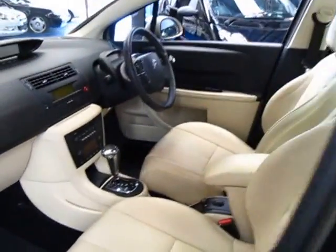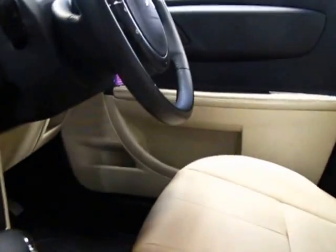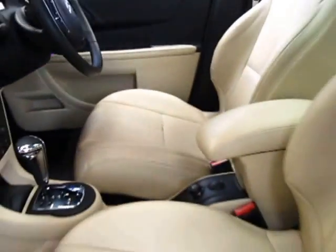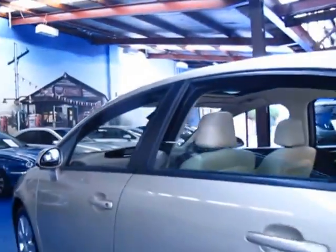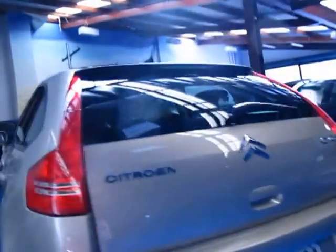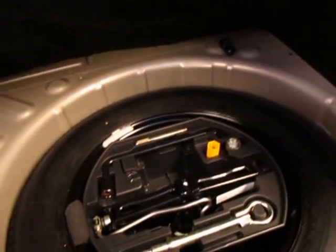All the other C4s we've had seem to be white. We think this is a very nice car. The exterior seems to be in good condition as well. It's got rear parking sensors. The rear seats fold down for convenience or if you've got some bigger things you want to put in the back. Your spare wheel is there with all the tools as well, which is good.